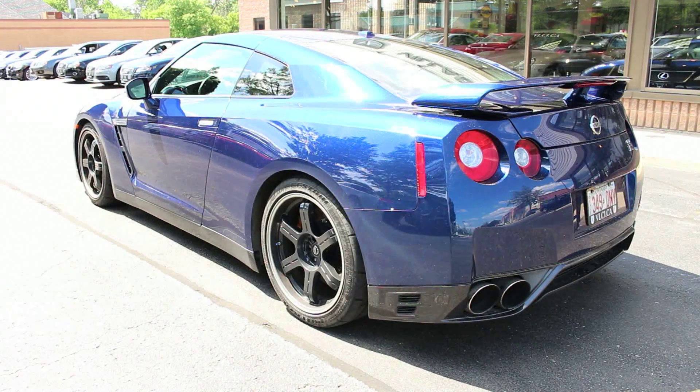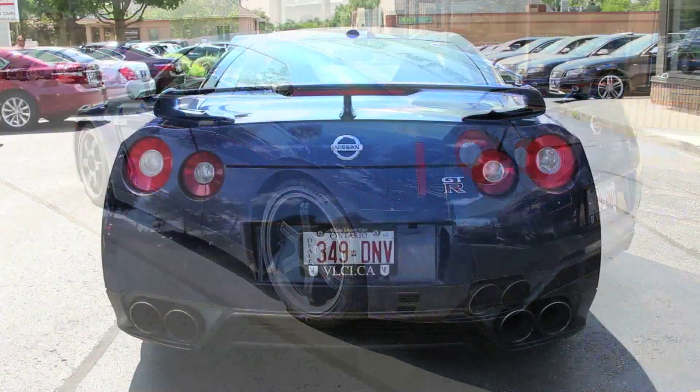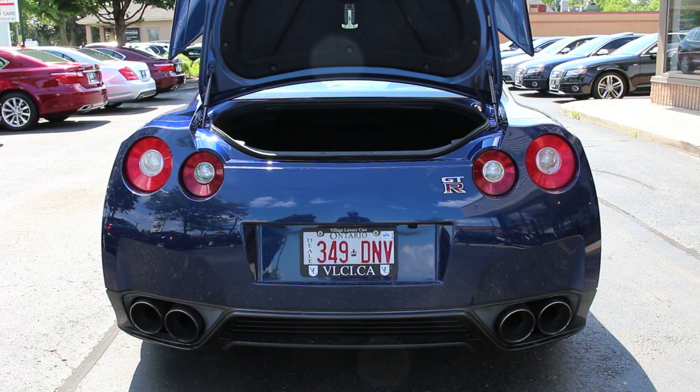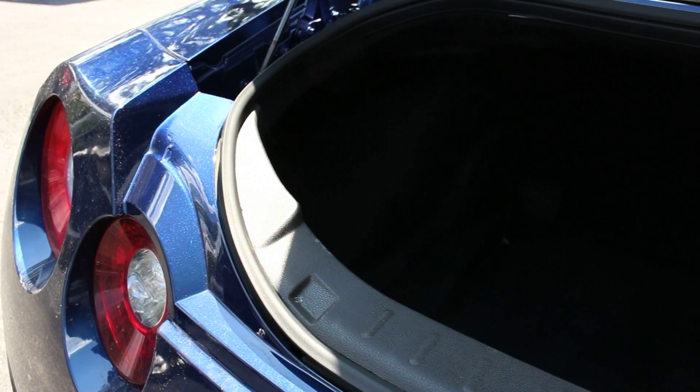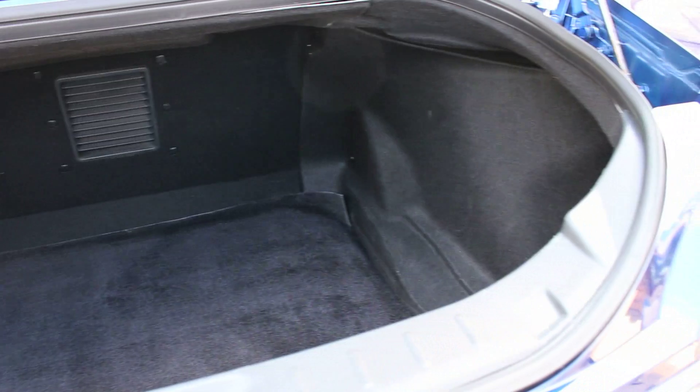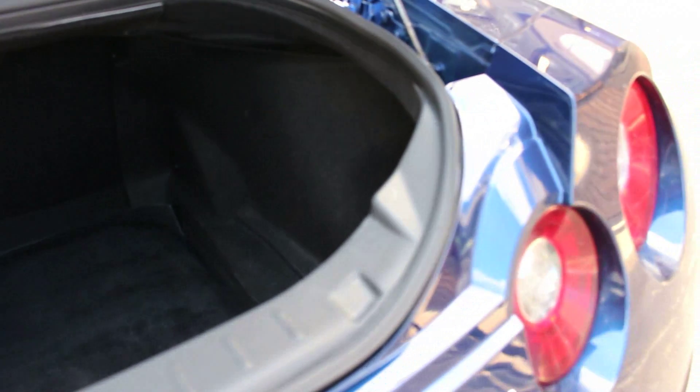The GT-R features a dual-clutch automated manual transmission, an advanced all-wheel drive system, and a sport-focused suspension with adaptive dampers. The GT-R's performance numbers push it into the supercar category, yet Nissan maintains a significantly lower price point. Welcome to the 2012 Nissan GT-R.